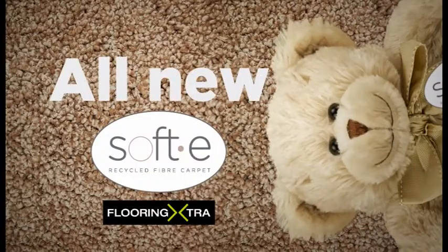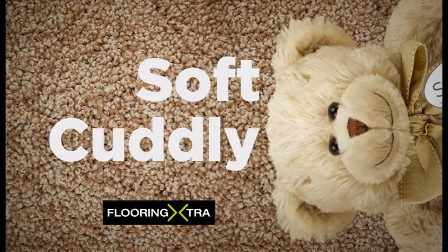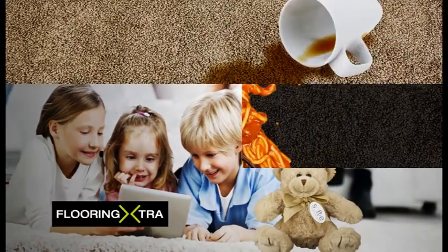All new Softie carpets have arrived at Flooring Extra. Just like your favourite teddy, they're soft, cuddly, and can take everything the average household can dish out.